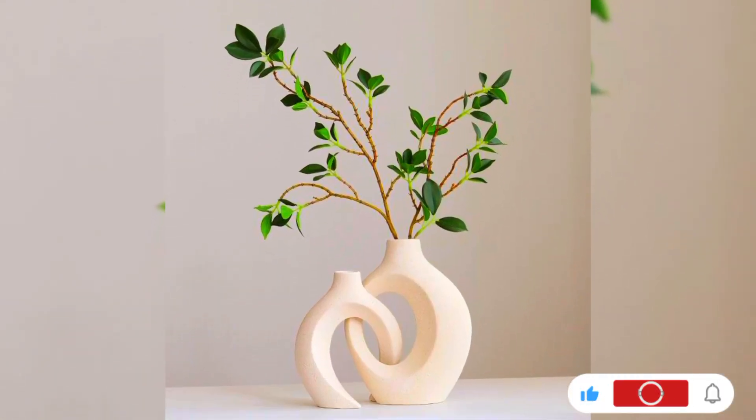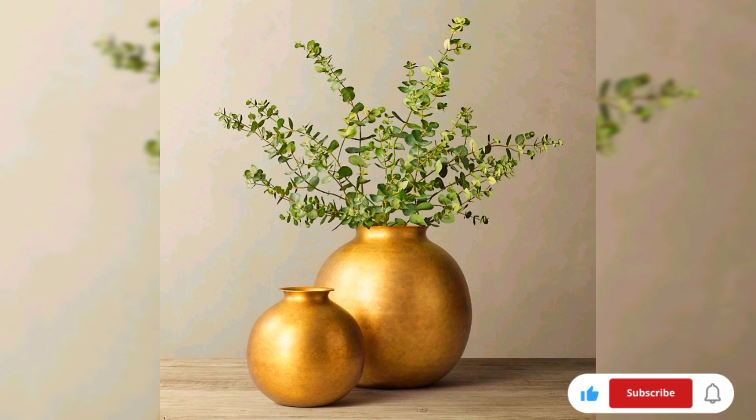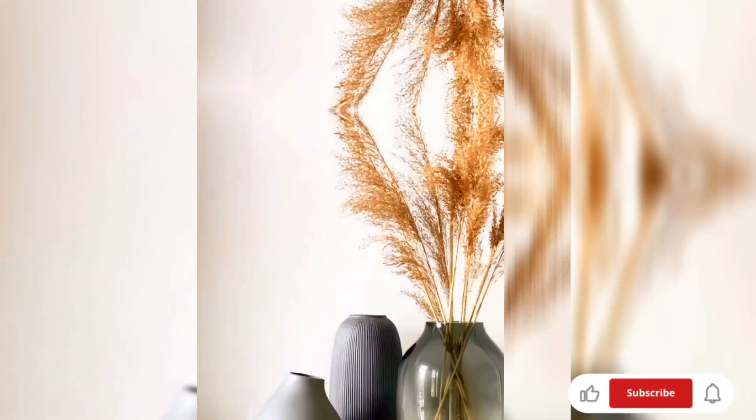Illuminate your space with transparent glass vases. Whether crystal clear or with a hint of color, glass vases create an airy, light-filled atmosphere. Experiment with different shapes and sizes to add visual interest to your tabletops or shelves.